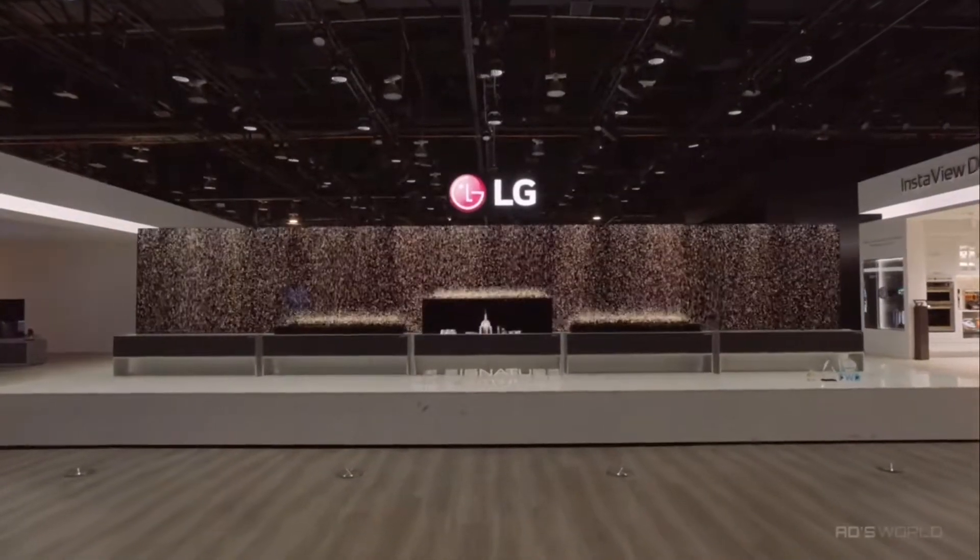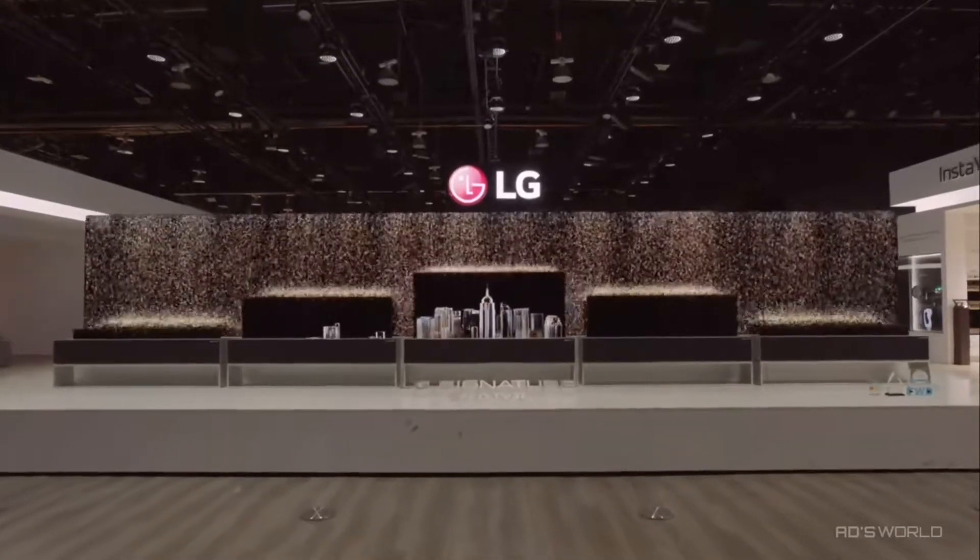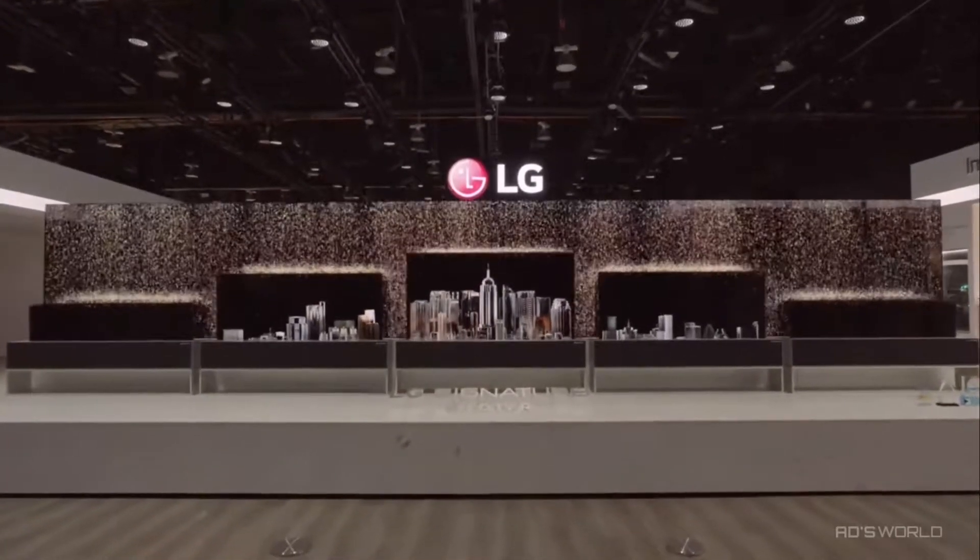What you imagine TVs to be in the future is here, right before your eyes, at the CES 2019 LG booth.